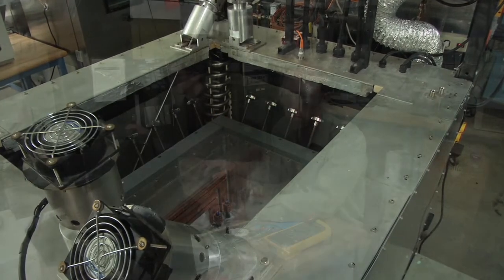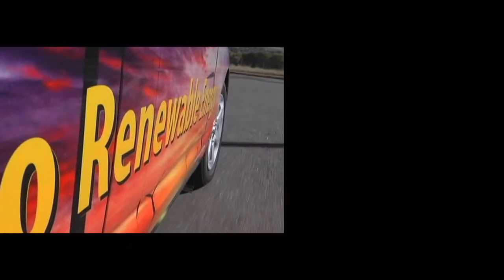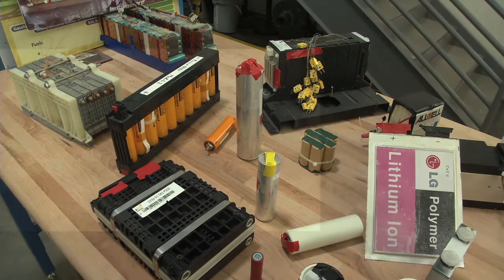The National Renewable Energy Laboratory is advancing the technologies that will drive our next generation cars and trucks. The batteries that power our electric vehicles must perform.